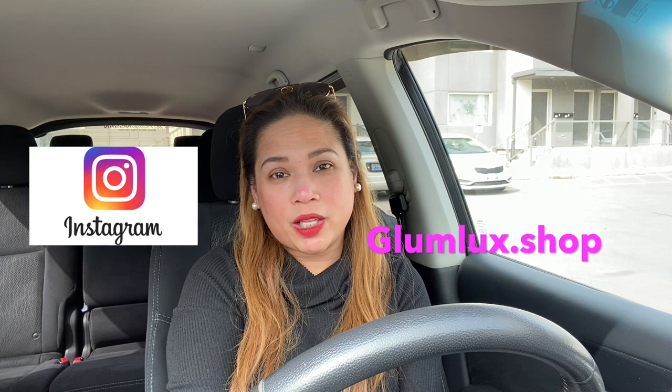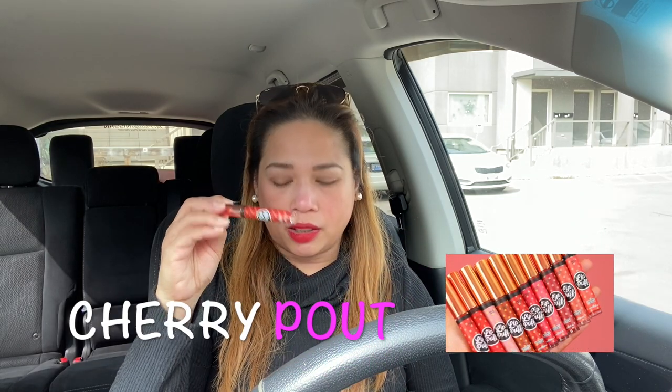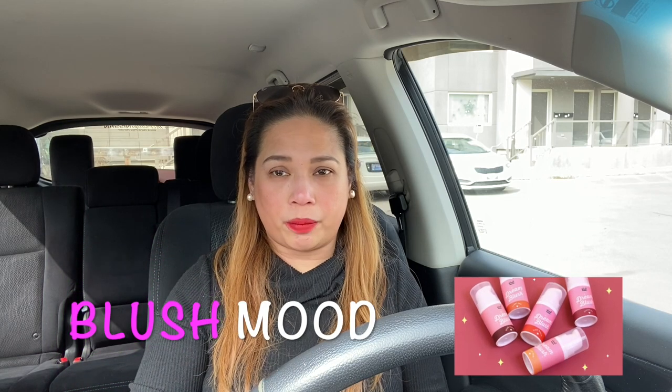Please don't forget to follow them on Instagram at glamlux.shop and also on Facebook at GlamLux. I'll put the link in the comments later, along with the products I used on my lips and cheeks, and their prices.